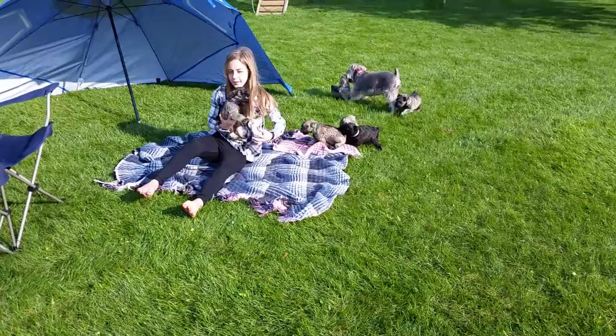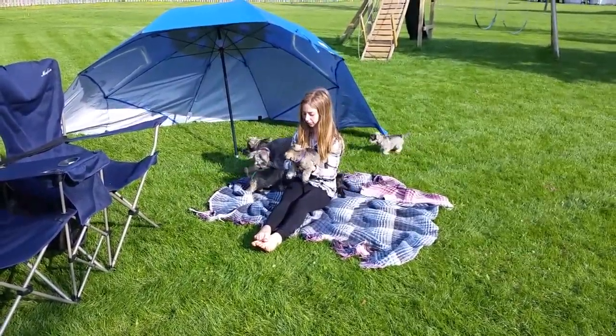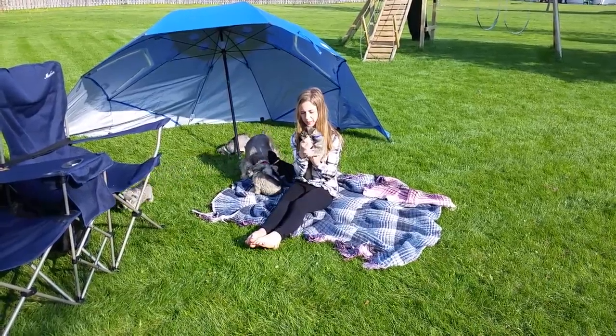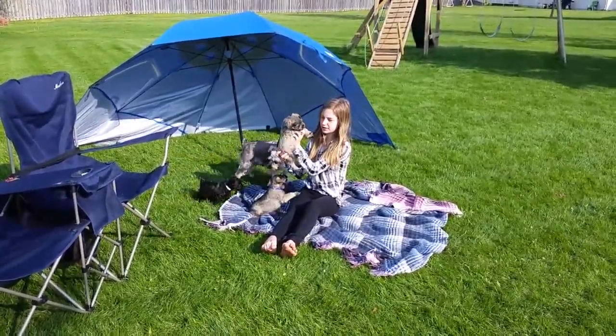This is Tucker, he's a male, and he's sold. He's a really big boy — look at how big his paws are. This is Ray, she's a female, and she's sold.